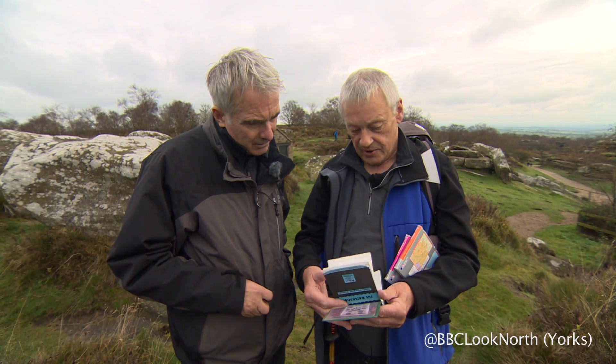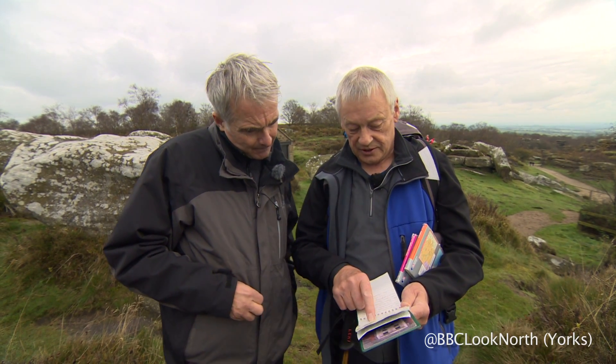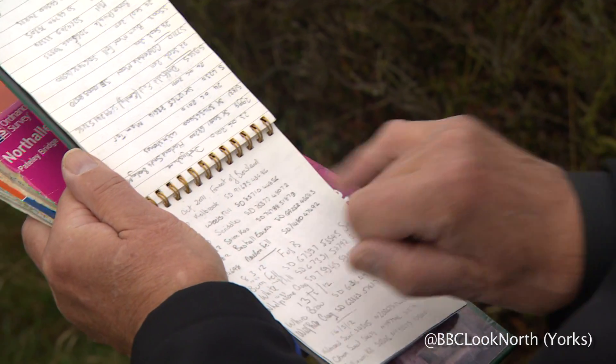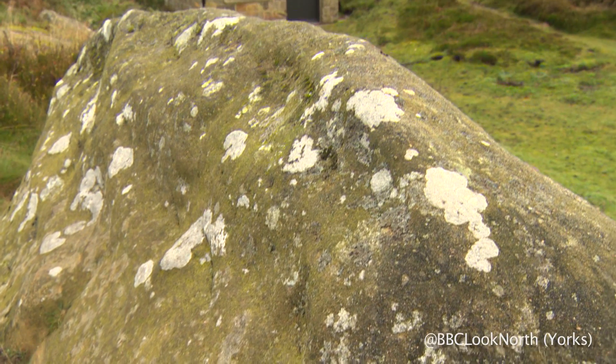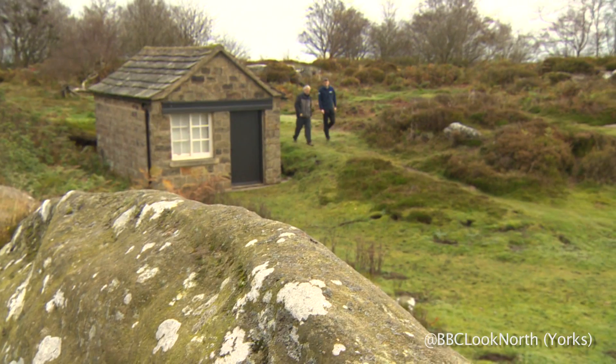I go around and record where it is, the grid reference, the date that I did it, and I just jot it in my notebook. It just gets me out walking in different places to see different views, different people. There are more than 450 trig points across the broad acres.